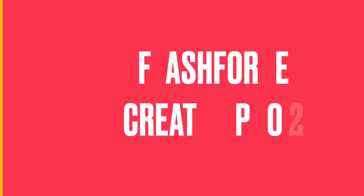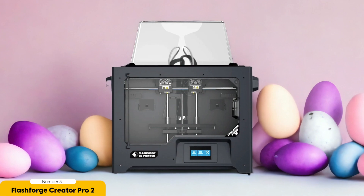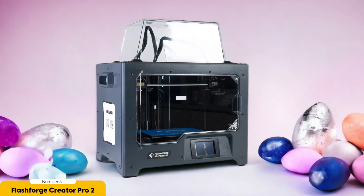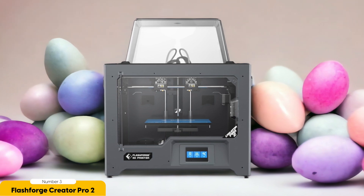Number 3: Flashforge Creator Pro 2 – Best for dual extrusion. The Flashforge Creator Pro 2 is a 3D printer that takes your printing capabilities to the next level with its dual extrusion feature. With two extruders, this printer allows you to print with two colors or materials simultaneously, opening up a world of possibilities for your designs. Imagine creating intricate multicolored models or combining different materials to add texture and complexity to your prints.